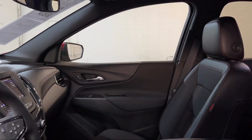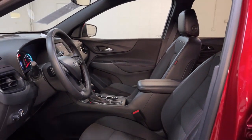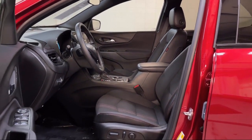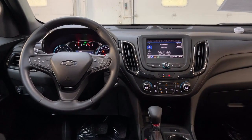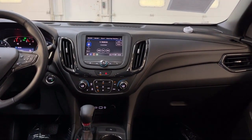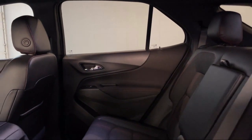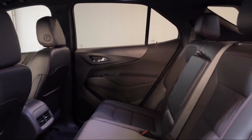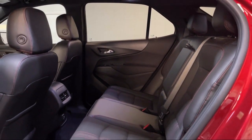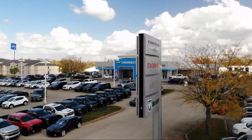Each GM certified pre-owned vehicle is thoroughly inspected and reconditioned before you buy it. When you pull off the lot, you get a scheduled maintenance program and two factory-backed warranties. First, you get a new, longer, six-year, 100,000-mile powertrain limited warranty, whichever comes first from the original in-service date. That includes roadside assistance, and you get a 12-month, 12,000-mile bumper-to-bumper limited warranty.